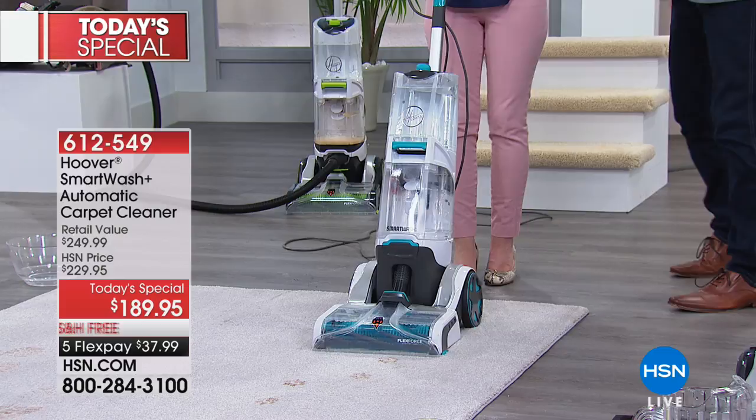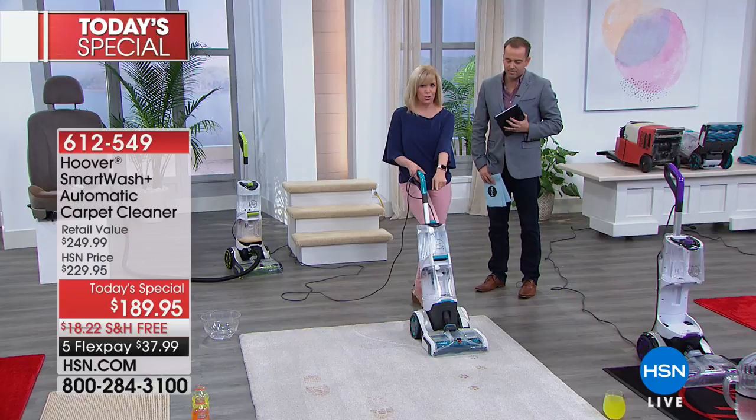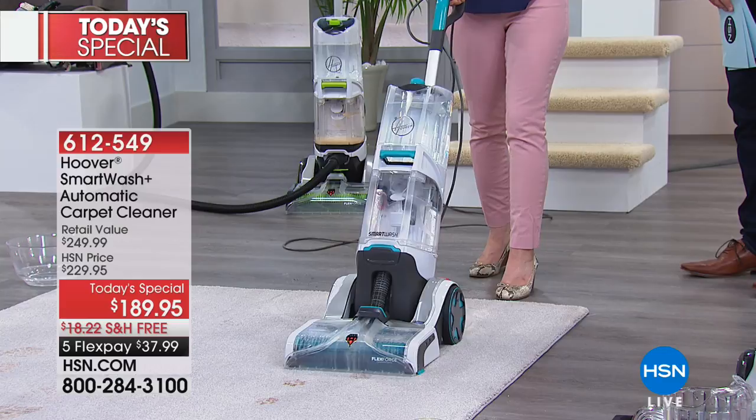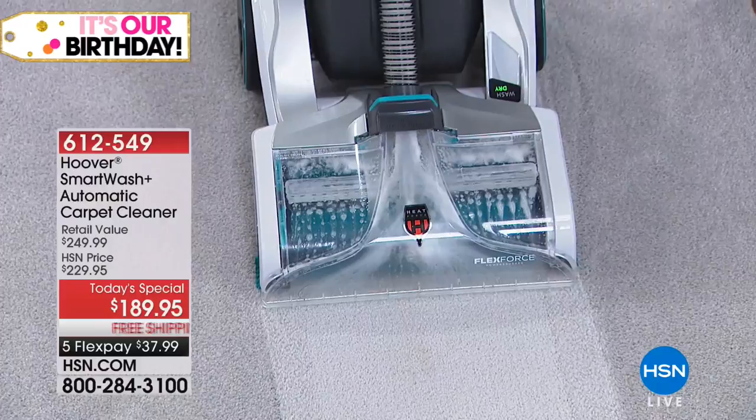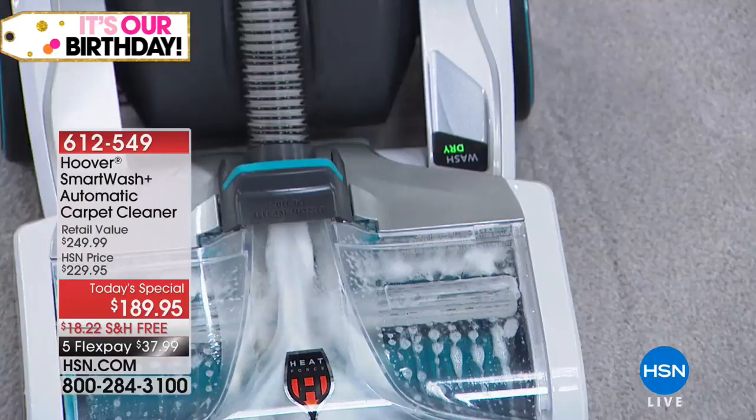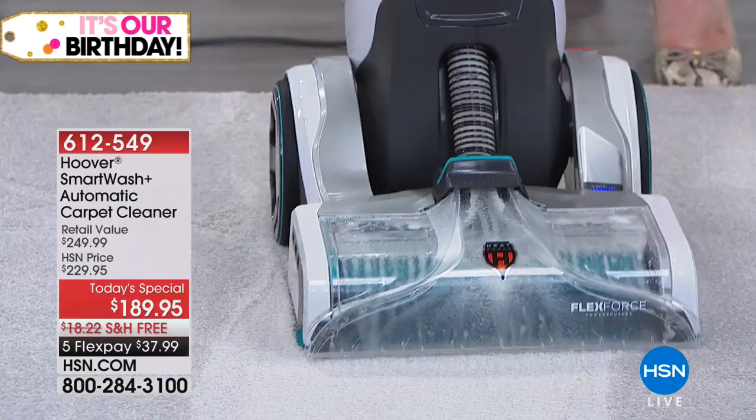No trigger — all you have to do is turn it on. Everything's clear so you're going to see your dirt. When I go forward, it puts the solution down and it tells you that it's washing. And then it says 'dry' as you go back. Look — wash, dry. It tells you what it's doing. That was one pass — let's make a spill.